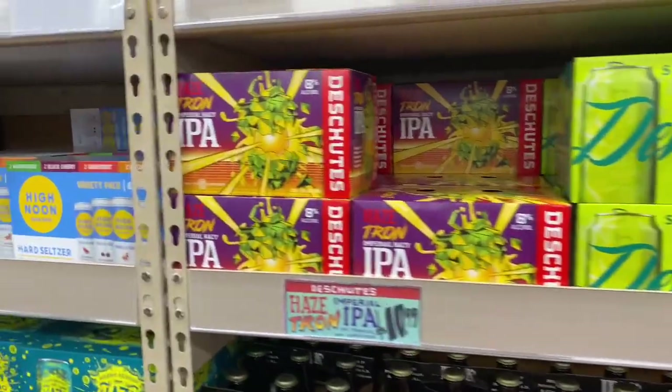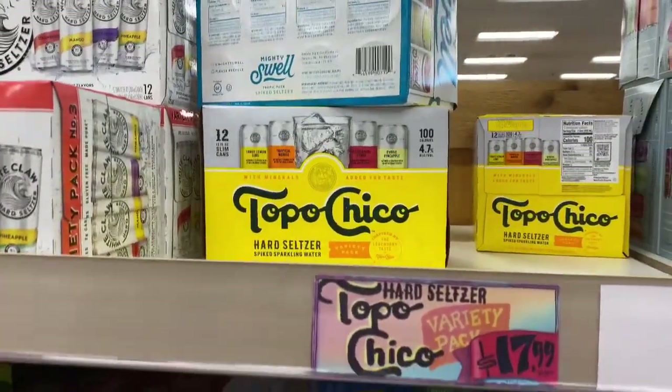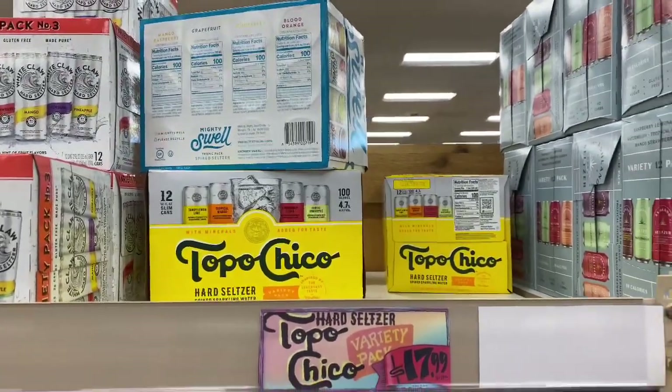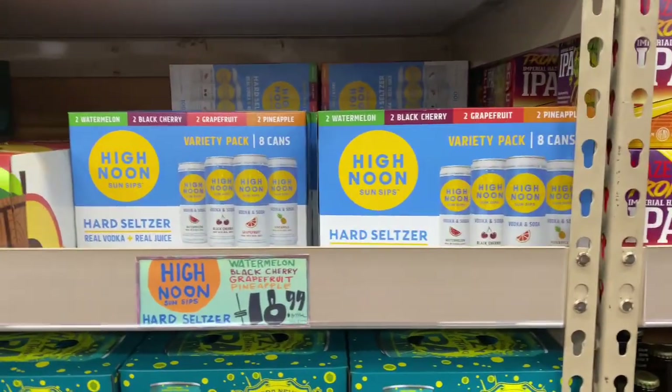What I do like is that they carry tons of different beers and things that you normally wouldn't see elsewhere. Oh my god, I found Topo Chico! I cannot believe it — I have not seen it anywhere else. This is what I love about Trader Joe's: they carry things that most of us probably may not have seen.